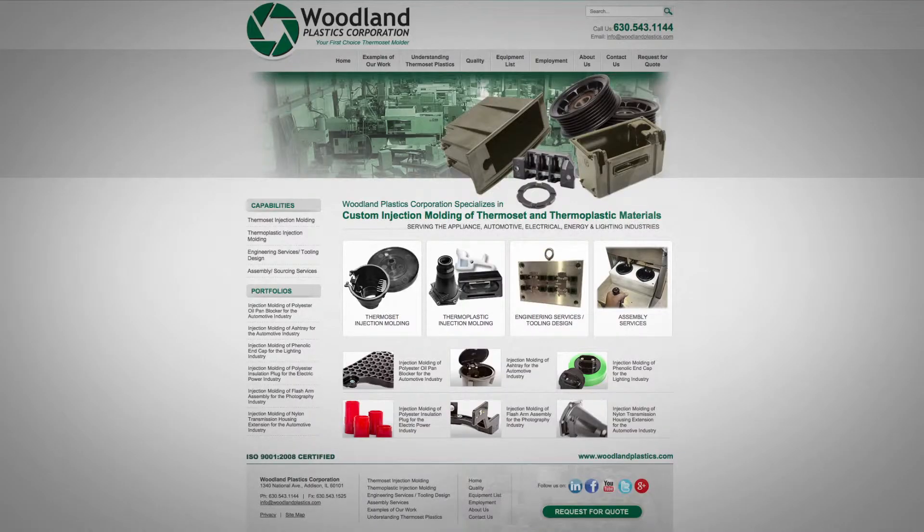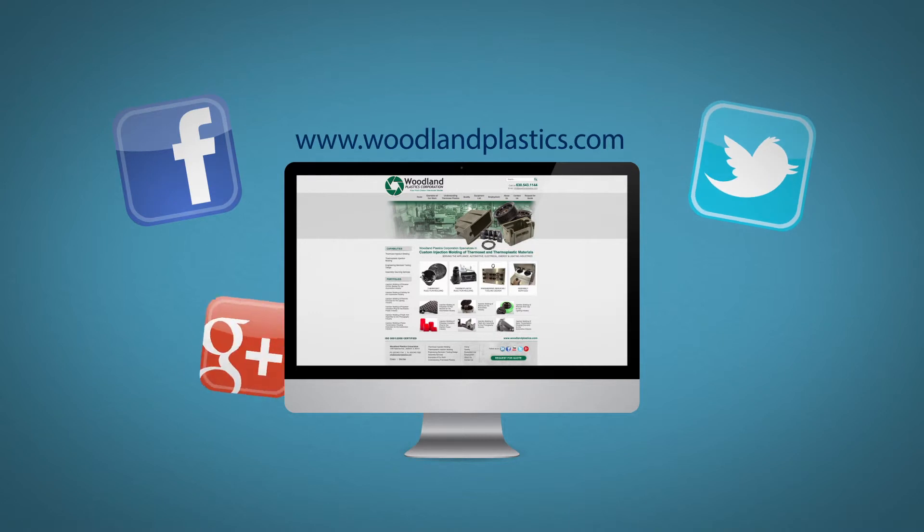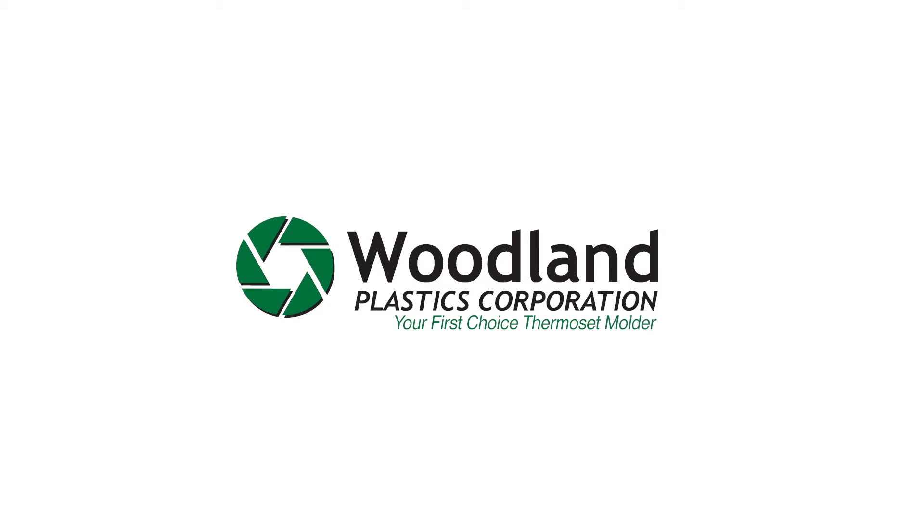To learn more about Woodland Plastics, please visit our website at www.woodlandplastics.com or through social media pages on Facebook, Twitter, Google+, and LinkedIn. As your first-choice thermoset molder, Woodland Plastics' principal goal is total customer satisfaction.